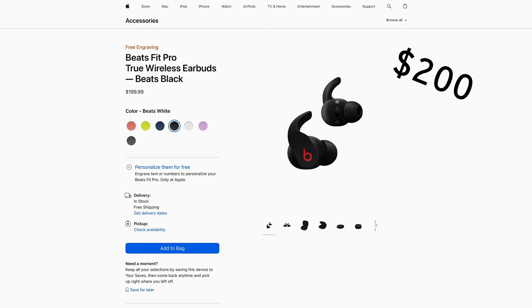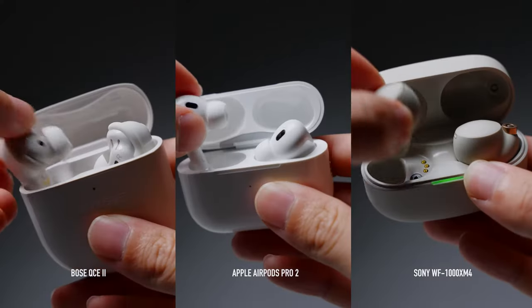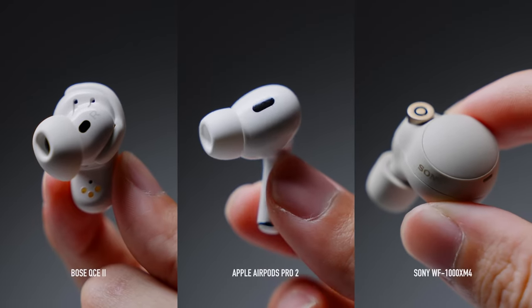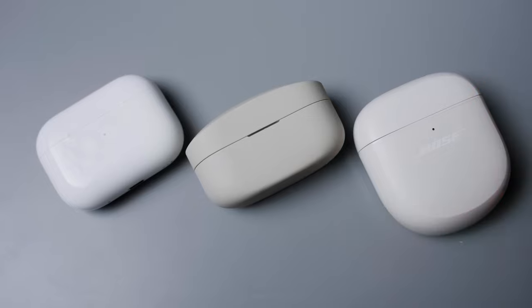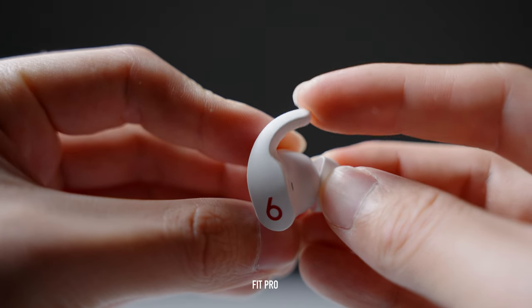Next up, the Fit Pros. These also come in a bunch of different colors and retail for $200, making them $50 cheaper than some more premium options. These buds are great for the gym with that wingtip design — they stay in your ears really well. However, the ANC is pretty subpar, which in my opinion is sort of a deal breaker at $200. I'd rather spend the extra $50 and get something like the AirPods Pro 2nd Gen, Bose QuietComfort Earbuds 2s, or Sony WF-1000XM4s. The only reasons to consider the Fit Pros over those earbuds are if you're an Apple user who wants better fit, better bass, the H1 chip, and the wingtip design — it ticks all of those boxes.